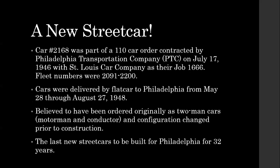Let's start with the service life of the car in Philadelphia. Car 2168 was part of the last order of new streetcars for Philadelphia in 32 years. It was ordered in 1946 and was originally — based on some notes Harry and I still need to verify — believed to be a two-man car, motorman and a conductor, but during construction that configuration was changed to just a sole operator. The car started to be delivered via flat car to Philadelphia starting at the end of May 1948. These were the last new cars for Philadelphia in well over 30 years.